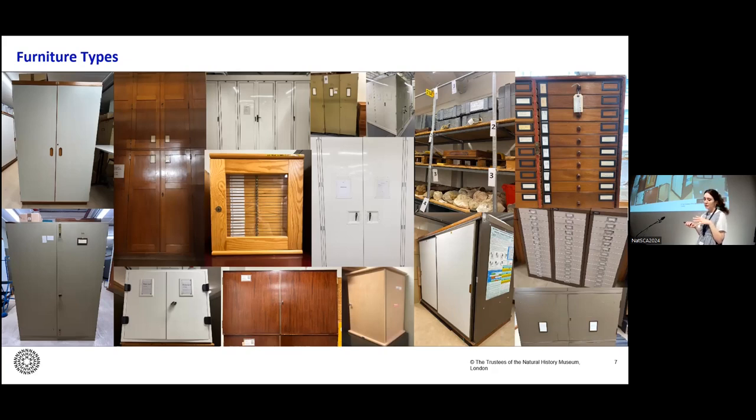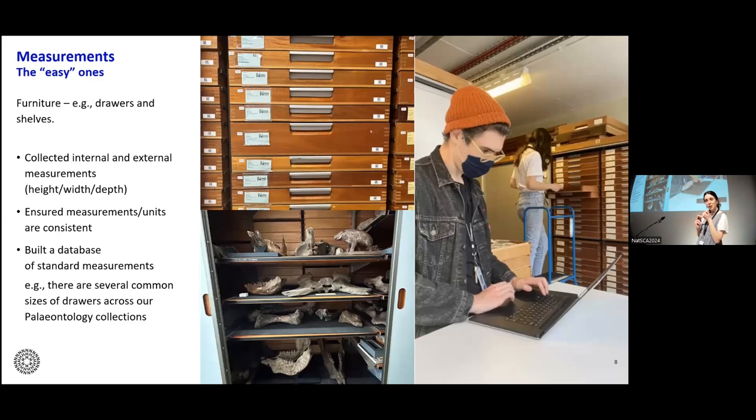A key learning was to create a list of cabinetry as early as possible, because this was not only useful for volumetric calculations but also key in feeding into the design of cabinetry at the new site. Once we had standardized our locations data, ensured every location had a digital record and a physical label, and associated each to a cabinet type, we could actually begin collecting the data we set out to collect — including internal and external measurements of storage units so that collections footprint and volume could be calculated.